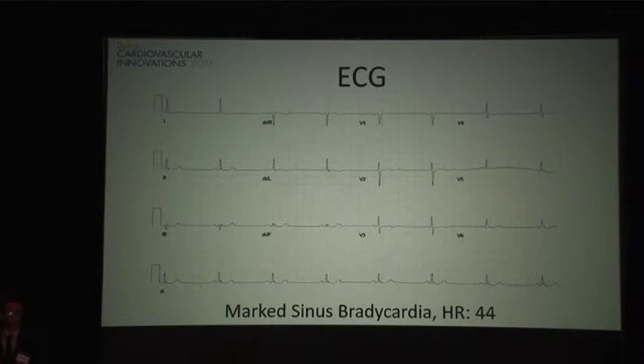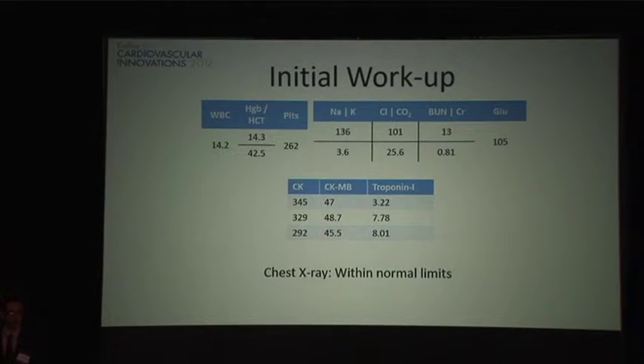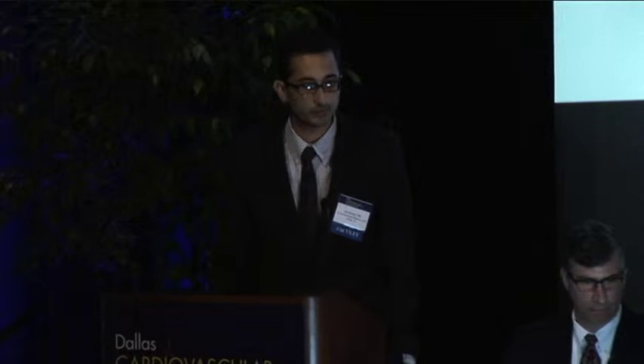His EKG demonstrated marked sinus bradycardia but no major ST-T wave changes. His initial laboratory workup in the ER was notable for an elevated white count. The rest of his chemistries were normal. His cardiac enzymes were elevated, trending over the course of the evening and early morning.